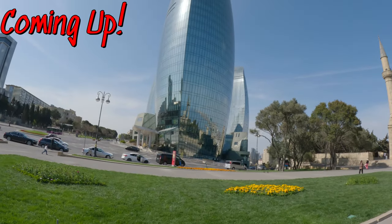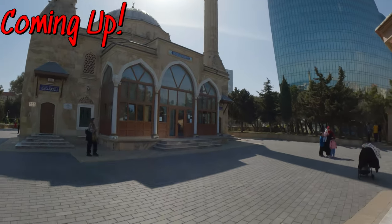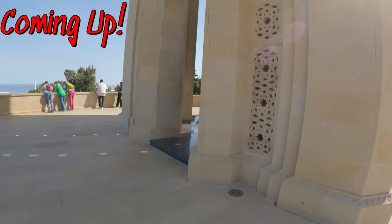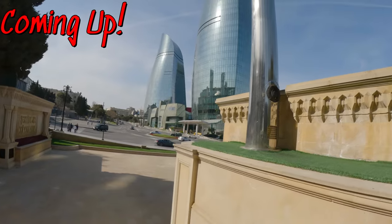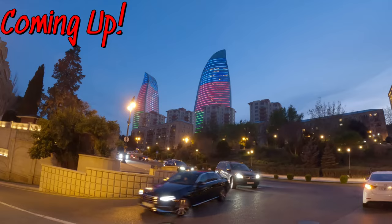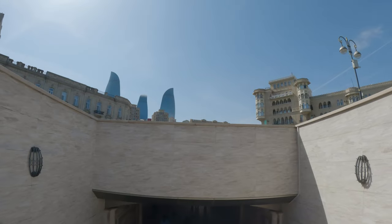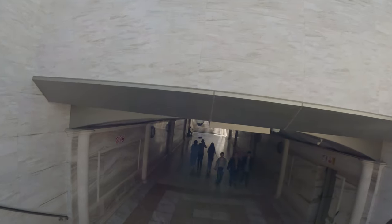Here are the three towers — you can sort of see all three of them now, and here's the mosque itself. The Flame Towers again — they have several different light shows with different programs. Some resemble flames. We're going to go see what the funicular is like. It looks like there might be a big lineup.